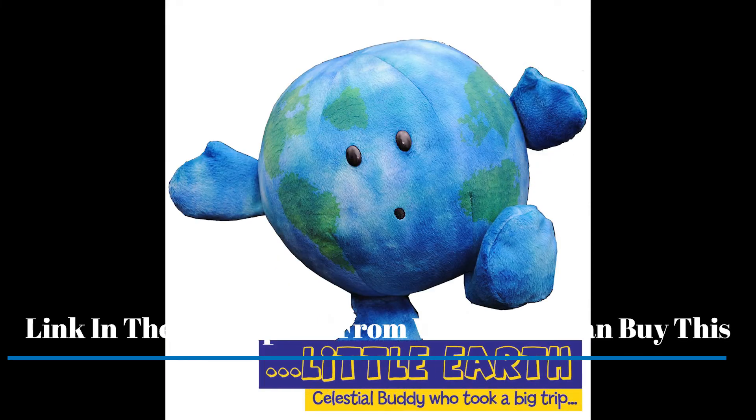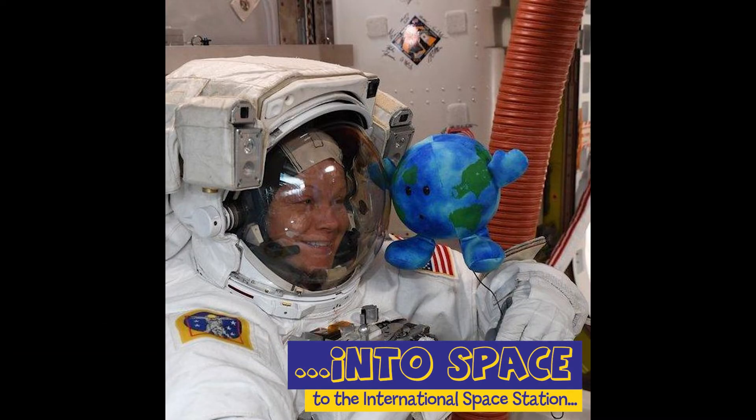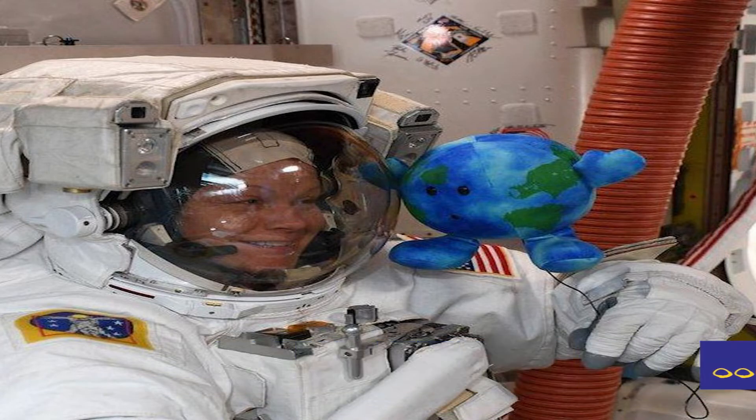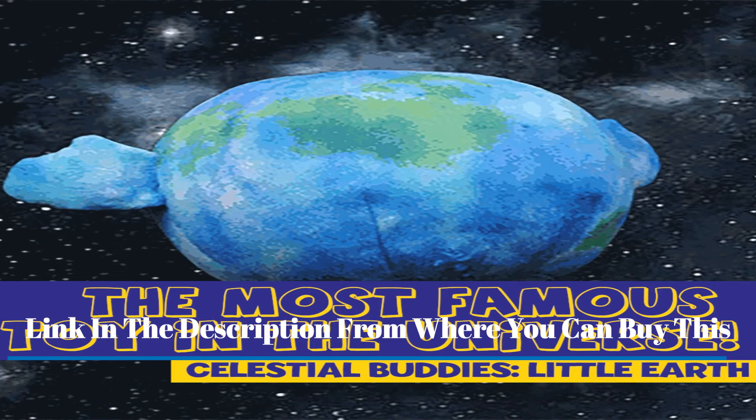The Moon Pals bow plushie harnesses the power of deep pressure stimulation with its signature design and heavy five-pound weight. Hugs from your moon pal let your body know to calm down and help you feel less overwhelmed. Bow measures 22 inches long by 16 inches wide.